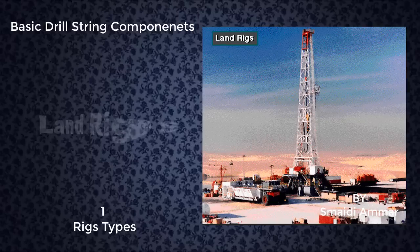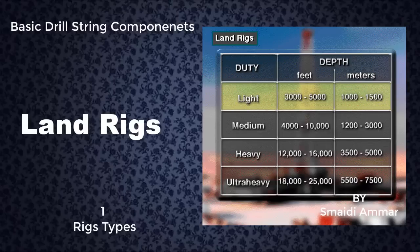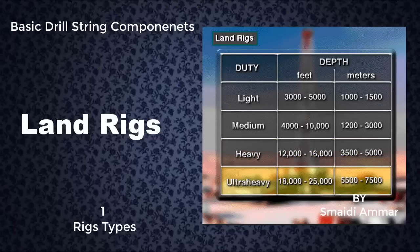A land rig drills on dry land. They're the most common rig. Light duty rigs drill holes from about 3,000 to 5,000 feet deep, or 1,000 to 1,500 meters. Medium duty rigs drill to depths ranging from about 4,000 to 10,000 feet, or 1,200 to 3,000 meters. Heavy duty rigs drill holes from about 12,000 to 16,000 feet deep, or 3,500 to 5,000 meters. Ultra heavy duty rigs drill holes from about 18,000 to 25,000 feet deep or more, 5,500 to 7,500 meters or more.